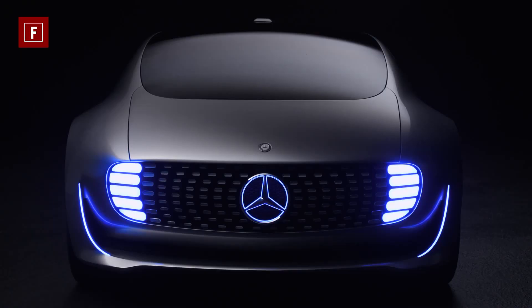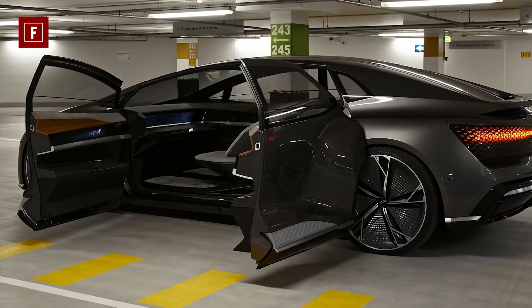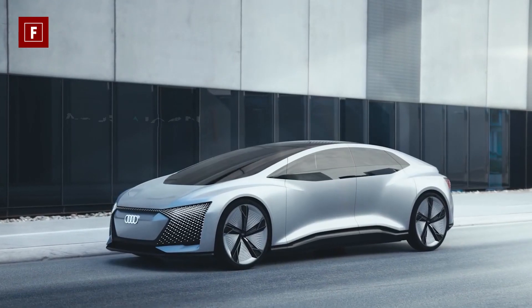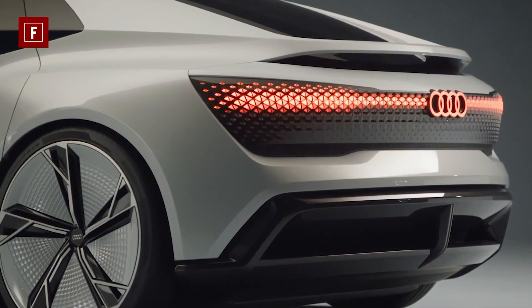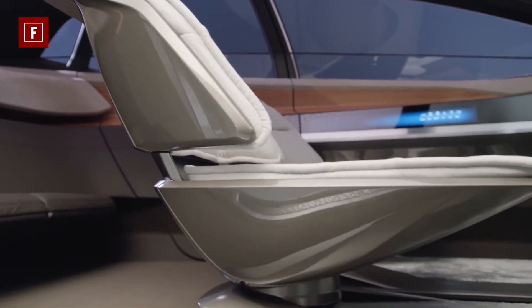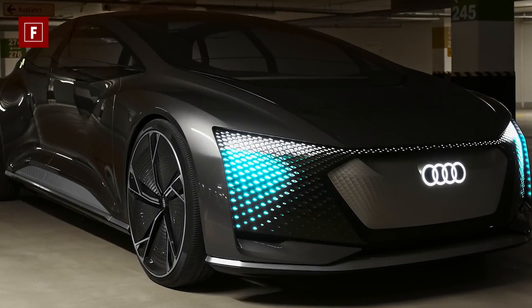Audi AI:CON — the design and shape of this futuristic vehicle is very familiar to that of traditional performance cars. The AI:CON looks menacing, aerodynamic, and fast even when standing still. It stands out with 26-inch reels under the flared fenders, and its low riding position gives it the look and feel of a sports car.